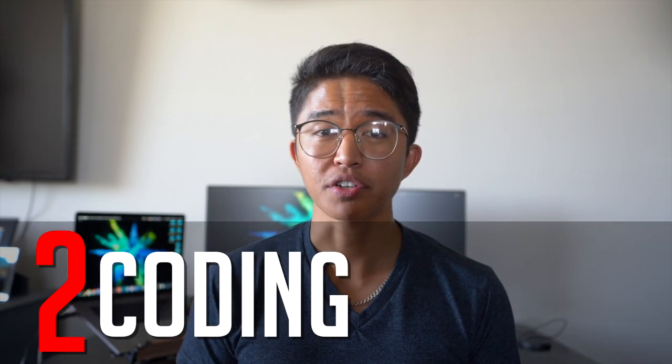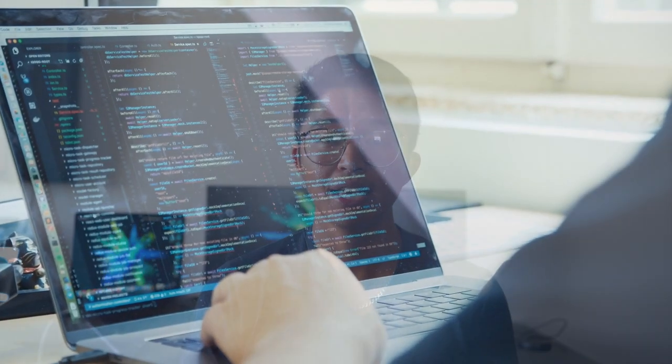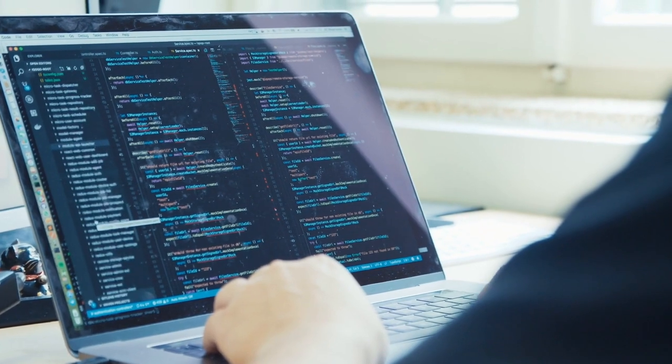Way number two is to write code for cash. If your degree is in computer science, freelance coding is a great side hustle while you're a college student. There's more work for good developers than there are good developers, so there's a strong earning potential. The requirements for a coding side hustle include coding skills, a computer and internet, and an online portfolio. If this is a side hustle you like the sound of but you can't code, then get busy learning.